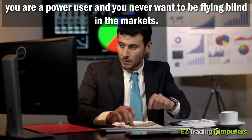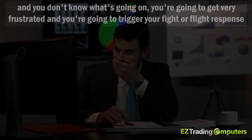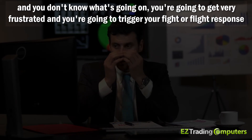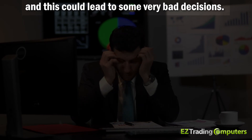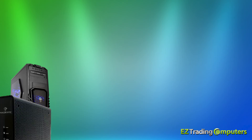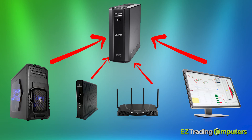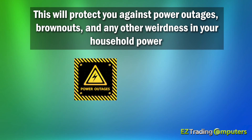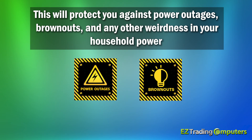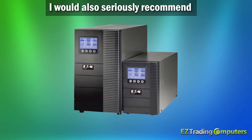The bottom line is that as a trader, you are a power user and you never want to be flying blind in the markets. If the power goes out in the middle of a trade, you're going to get very frustrated, trigger your fight-or-flight response, and this could lead to some very bad decisions. Make sure you have your computer, modem, router, and at least one monitor plugged into a higher-end UPS — at least 900 watts or 1500 volt-amps. This will protect you against power outages, brownouts, and any other weirdness in your household power. I'd also seriously recommend getting a unit with a connected equipment guarantee.